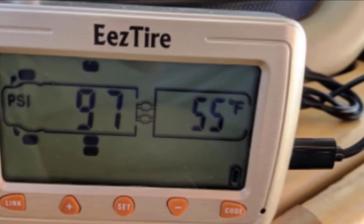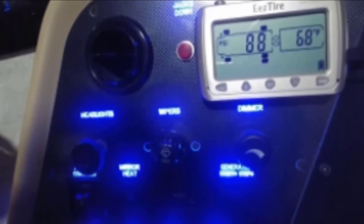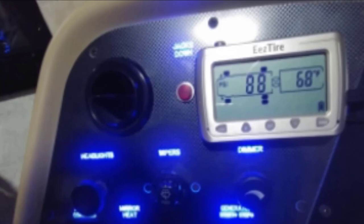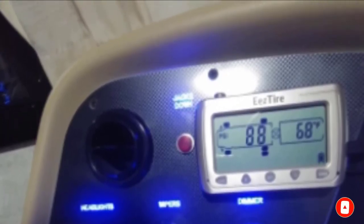Another benefit is you can program the monitor with anti-theft sensors. One downside is that without a booster or range extender, you may lose the signal for one or more tires while on the road. Also, it goes through batteries quite quickly, and the anti-theft sensors require a special wrench for installation which may not be provided.